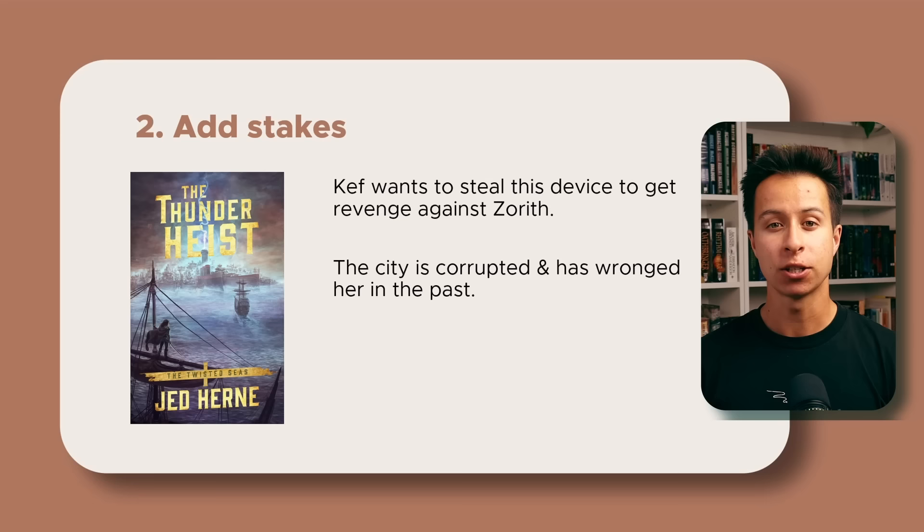Step two is to add stakes. Why should we care? What are the consequences if your protagonist fails? This is really important for adding urgency and emotional weight to your premise. In The Thunder Heist, Kef wants to steal this device to get revenge against Zoroth because the city is incredibly corrupted in her mind and has wronged her in the past. She hopes that by stealing the device she can achieve a kind of vigilante-style justice.